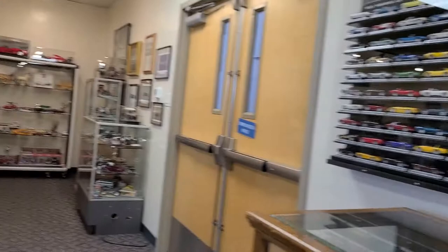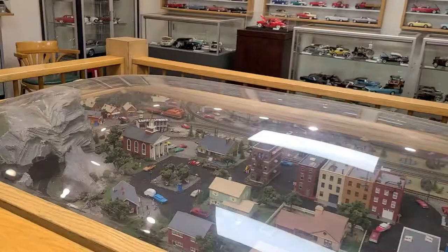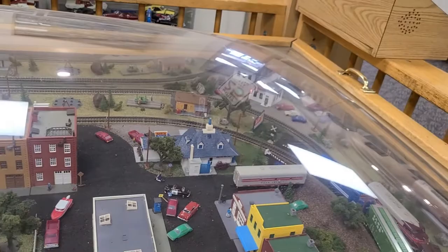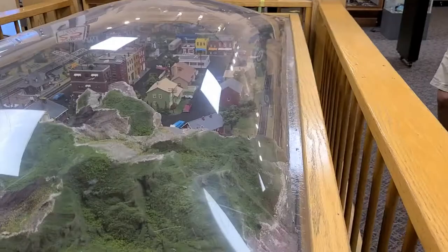Coming around the gallery we also see in front of us a diorama which is an operational HO gauge railway. Due to COVID we can't really be running it right now, but usually it is available for particularly kids to run around the track — that's just one we can't power up at the moment.